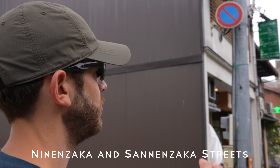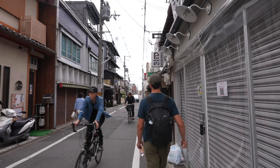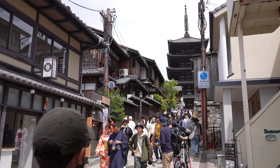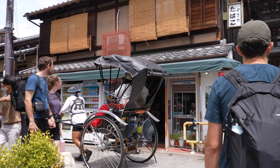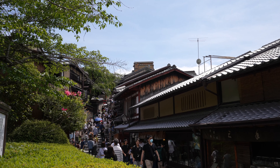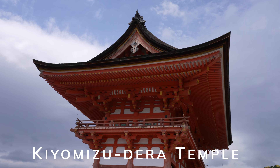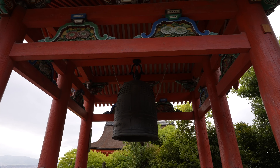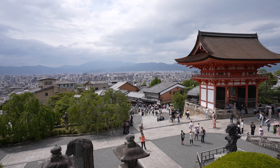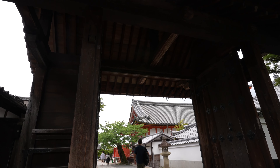One of our favorite things to do in Kyoto was walk around the historic and iconic streets of Ninenzaka and Sannenzaka. You can walk among sloping roads filled with stone steps, and the streets are lined with traditional wooden storefronts. Walking through the streets gives you an idea of what Kyoto looked like in the past. Kyoto was once the capital city of Japan for more than a thousand years, from 794 to 1868 AD. In Japanese, Kyoto literally translates to 'capital city,' and the city has over 3,000 temples and shrines sprinkled throughout.